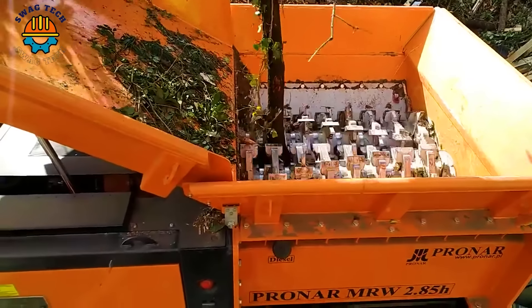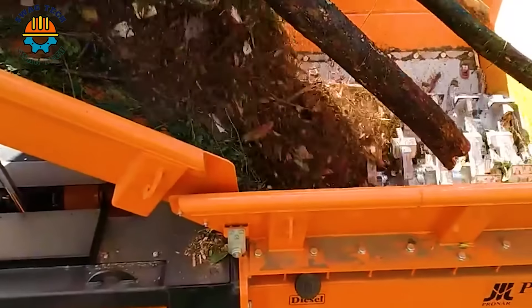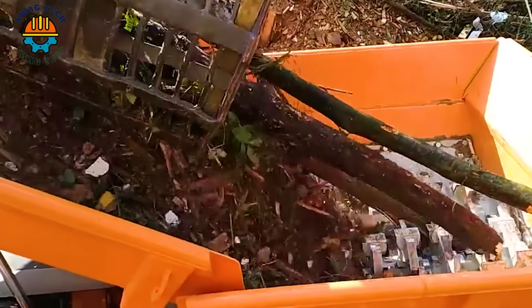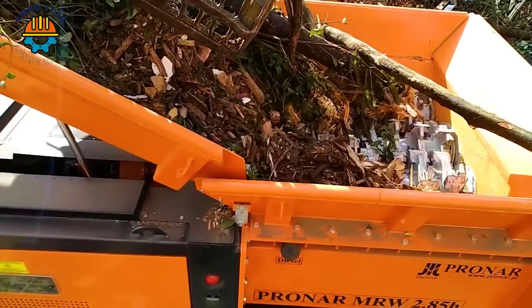The powerfully designed Pronar MRW 2.85 HY Crusher can crush many different types of wood effectively, contributing to waste reduction and resource utilization.